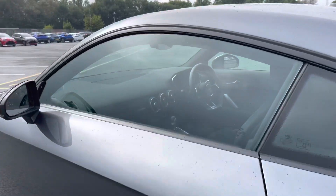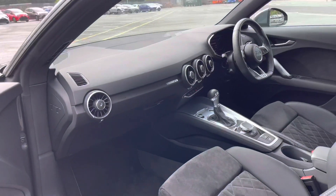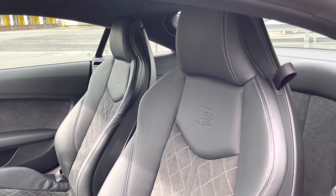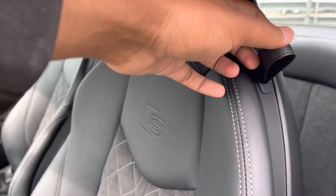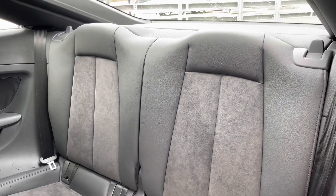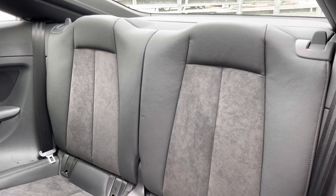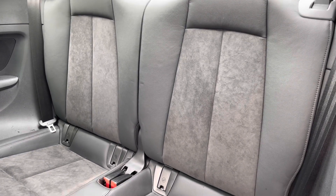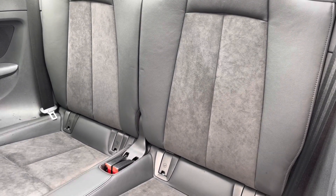Even though it has a nimble profile, there's a spacious interior with plenty of space for all passengers to sit comfortably. Accessing the rear seats couldn't be easier by using a toggle on either of the front seats to fold them forward. Even though the rear seats are more suited to children and younger adults, it is surprisingly spacious in the back, while the plush leather and Alcantara upholstered seats really add that luxurious feel you'd expect from an Audi interior.